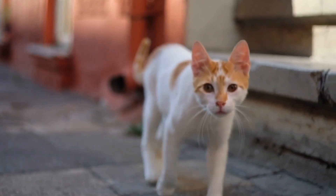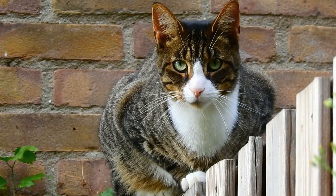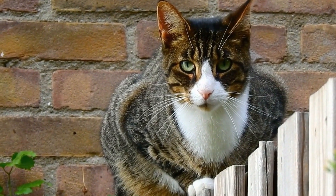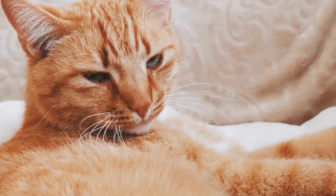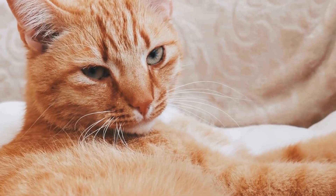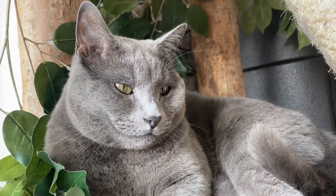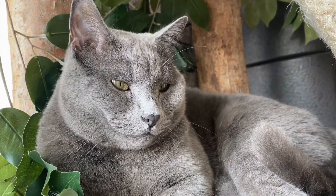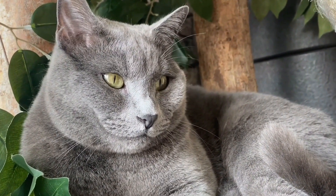The origins of the Siamese cat breed can be traced back to ancient Siam, which is present-day Thailand. It is believed that Siamese cats were kept by royalty and were highly regarded as sacred animals. Legends and folklore often associate Siamese cats with spirituality and good luck. The exact date of the Siamese cat's arrival in the Western world is uncertain, but it is widely accepted that they were first brought to England in the late 19th century.